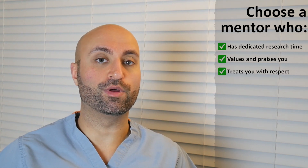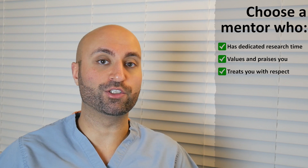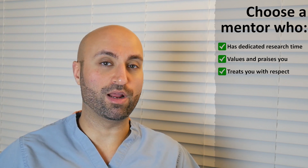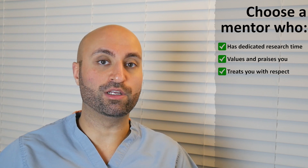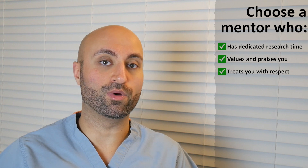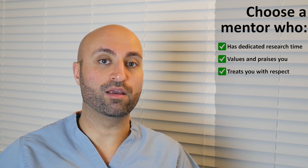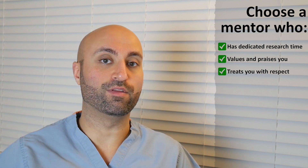Tip number three: you want a mentor who treats you with respect. If there's a research mentor who's known to take away authorship positions after a project has reached its completion, then that's probably a red flag. That's why, as I've mentioned in my other videos, I always ask and determine what the authorship lineup of a project is going to be before I get started, so that I know how much work it's going to take and what I should expect at the end of the project.